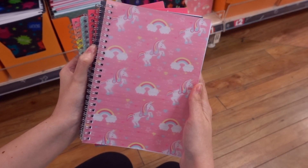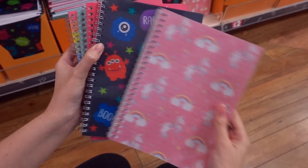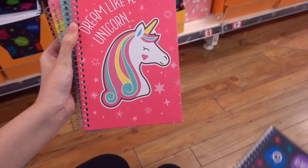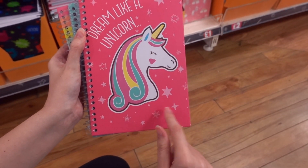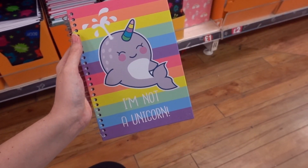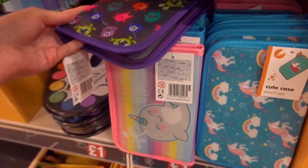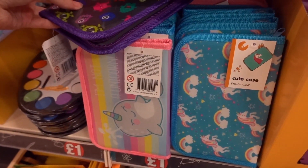If you're looking for an A5 notebook they have lots to choose from. In a softback design you can choose from unicorns, monsters, and in hardback they also have a unicorn design, a mermaid and a narwhal. They also have matching pencil cases for the notebooks — you can choose from monsters, narwhals or unicorns.